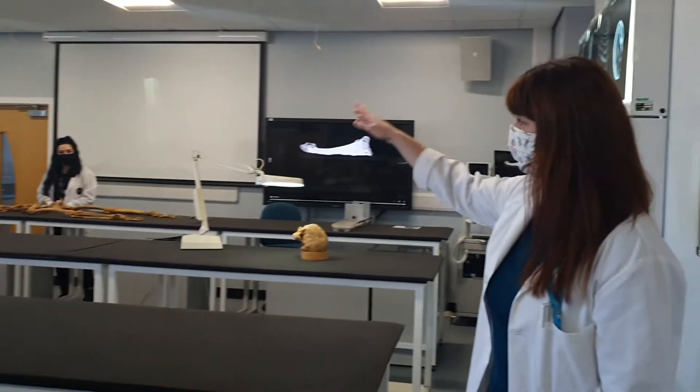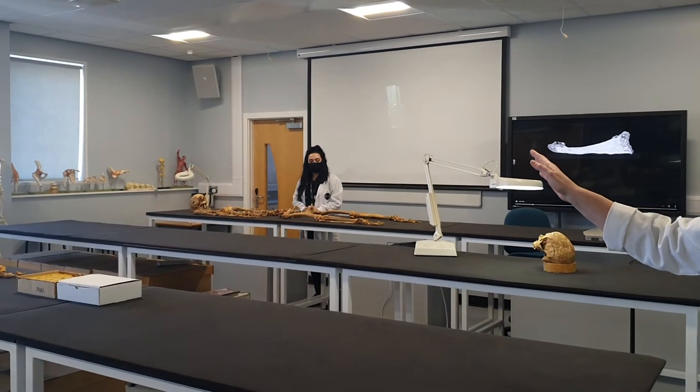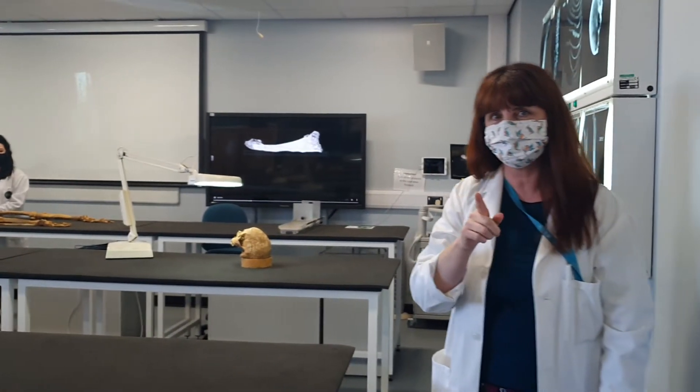We also have Georgia, who completed her master's in human osteology and paleopathology and is thankfully staying on with us to do a PhD. So once you come here, you cannot leave.